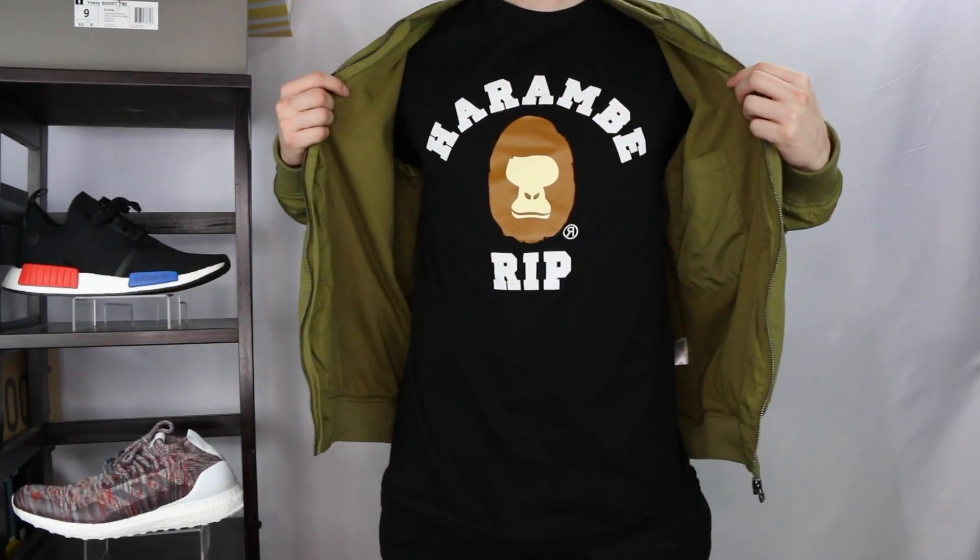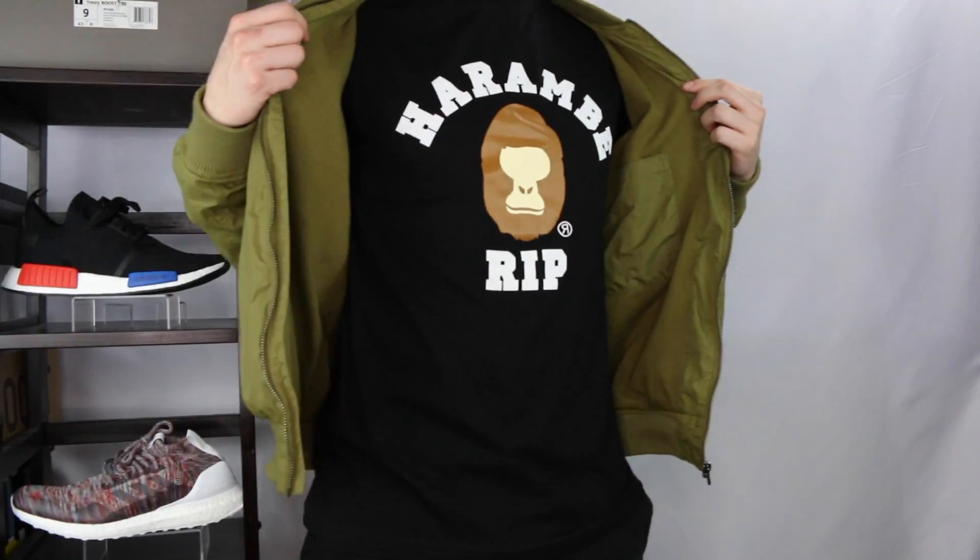Next up I got a shirt that actually just sold out on my website about a week ago — it's this Harambe rest in peace shirt, obviously based on a brand we all know and love. It's by a good friend of mine who's also a designer; we both went to design school together. This was the second run, printed in super limited quantities, and I think this is actually the last print he's ever going to do. I was super stoked to get a second one, and this time since I sold the shirts on my website I didn't have to pay for it.